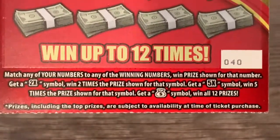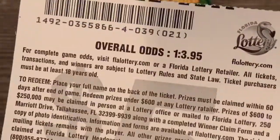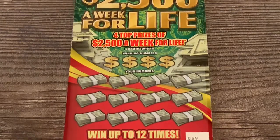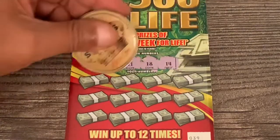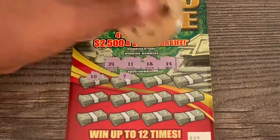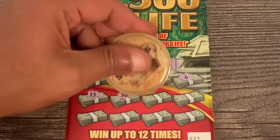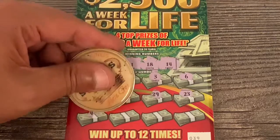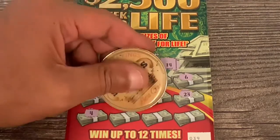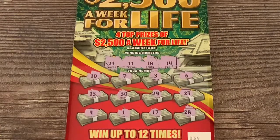Only a couple tickets left. 2500 for Life — two X and five X are the multipliers, money bag yellow gives us all twelve prizes. Tickets 39 and 40, pack number four. Ticket 39: 24, 11, let's go out with a bang — 18, 14, 10, 7, 3, 6, 13, 30, 29, 23, 4, uno, 17, 28. Ticket 39 was a loser.